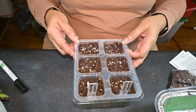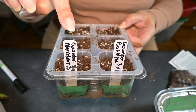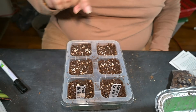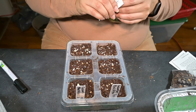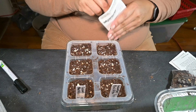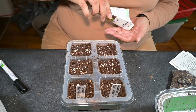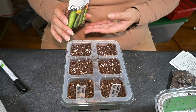Now I want to plant cucumbers: Beit Alpha and Marketmore 76. I've never grown the Marketmore 76. I've grown Beit Alpha for two years and last year I really realized I like that variety, so I'll just be planting it from now on for sure.